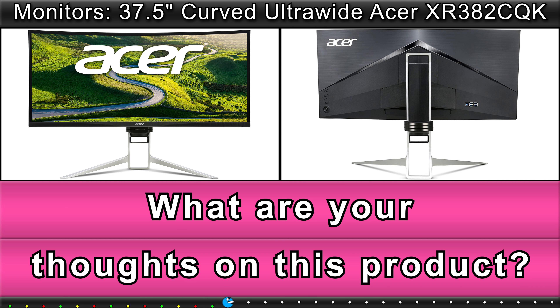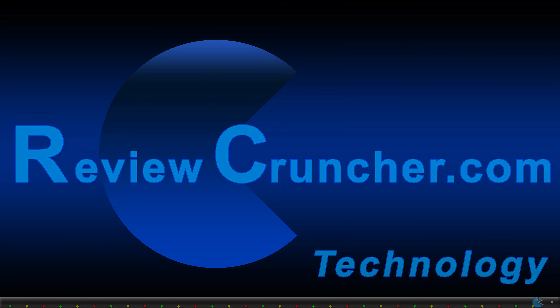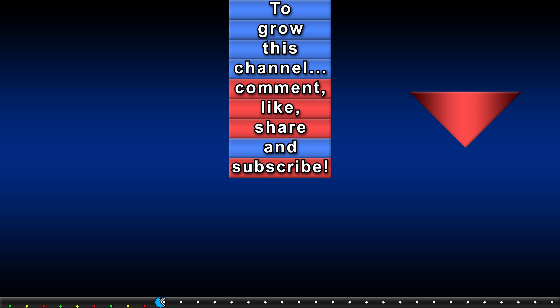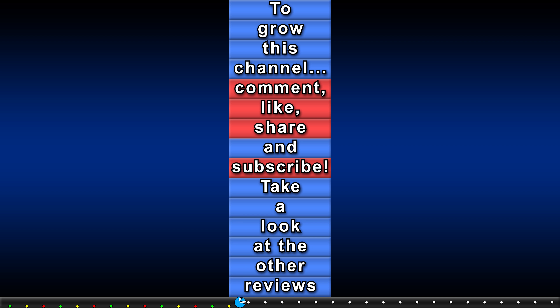What are your thoughts on this product? To grow this channel, comment, like, share and subscribe. Take a look at the other reviews.